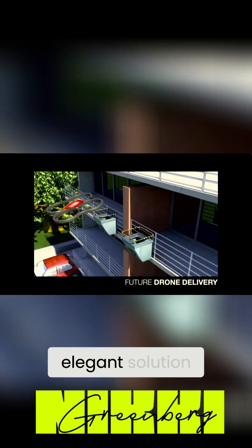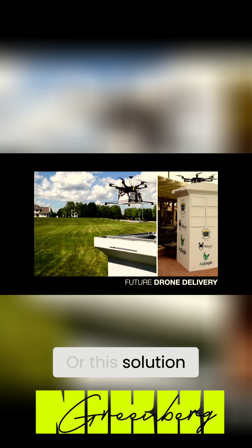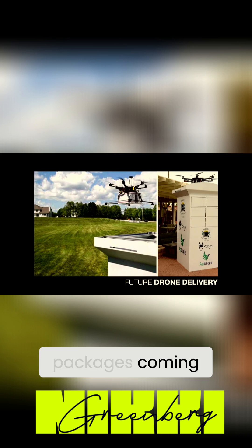This is a less elegant solution where you can see there's almost like these nets that receive packages dropped onto a balcony, or this solution over here is more of a centralized place to receive drone packages coming through.